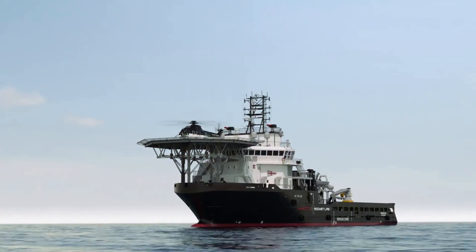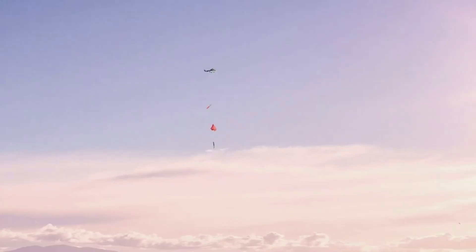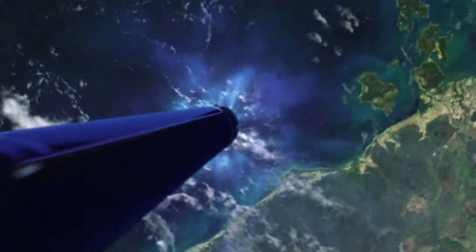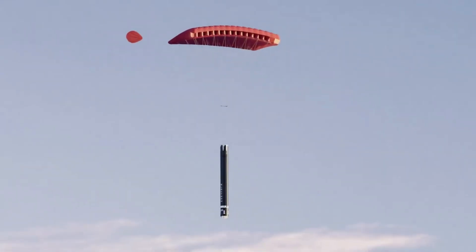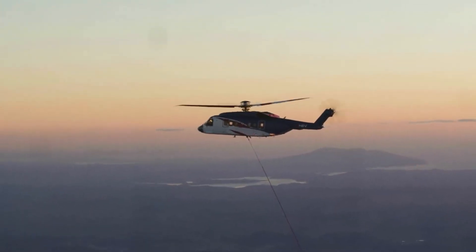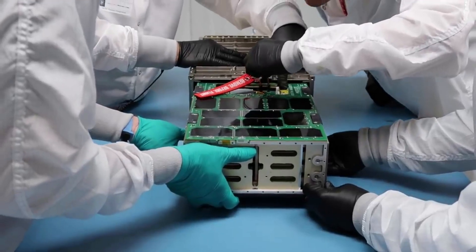As the stage enters the capture zone, Rocket Lab's helicopter attempts to rendezvous with the returning stage and capture the parachute line via a hook. In the case of the There and Back Again mission, the goal was to offload the captured first stage on a nearby recovery vessel before returning to land. Electron's first stage undertook a series of complex maneuvers designed to enable it to survive the extreme heat and forces of atmospheric reentry. With Rocket Lab's most recent update, we can expect to watch this process again in only a few months.